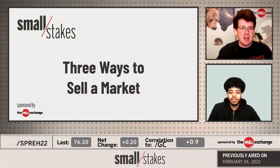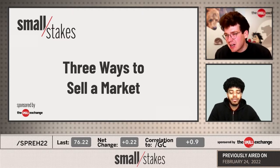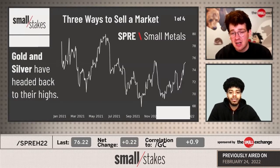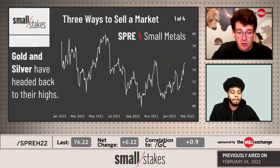Let's do it. Three ways to sell a market, Errol, all using derivatives here today, because short stock, short ETF shares - kind of clunky. So I thought let's take a look at not only a non-stock market, but some different derivatives to potentially get short a gold and silver market that's headed back to its highs.